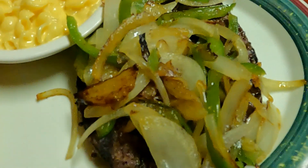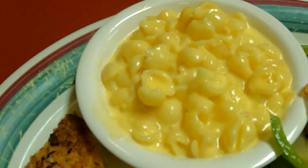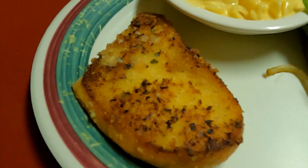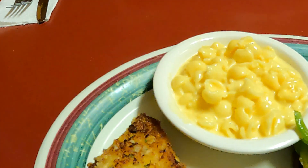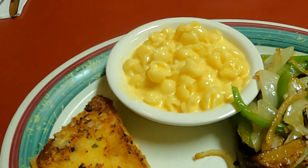Alright, I got the hamburger steak with onions and green pepper, and the mac and cheese. And I believe that is garlic bread, but I'll let you know for sure. I'm getting along with my salad which is pretty good.